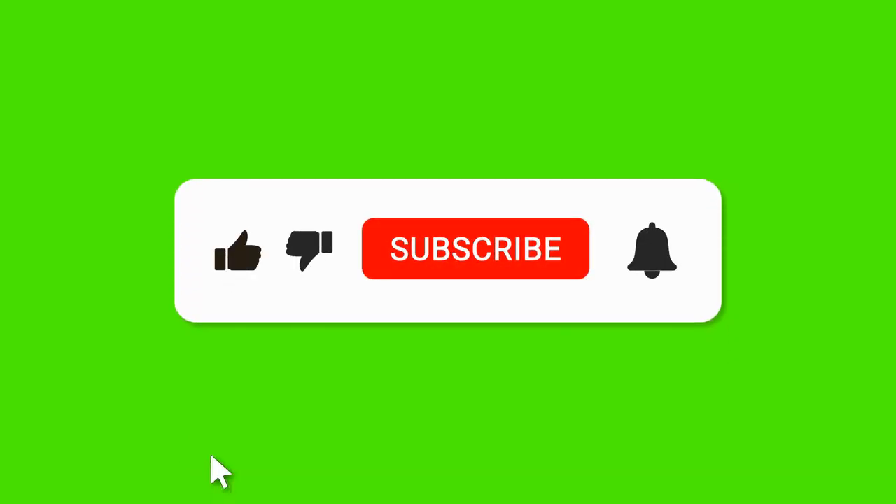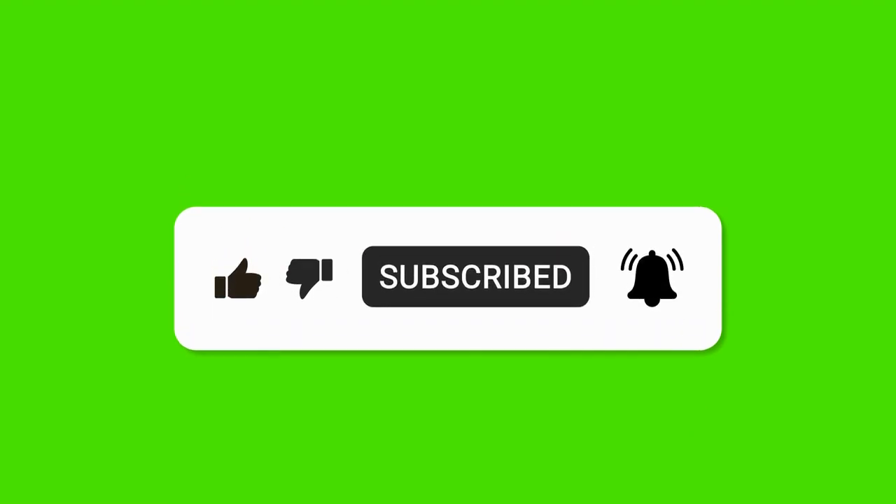Please feel free to leave a comment, and hit the subscribe and like button to see more videos on the subject of diabetes.